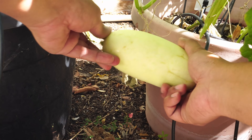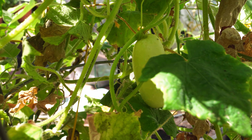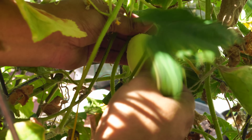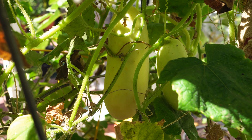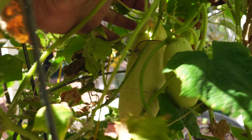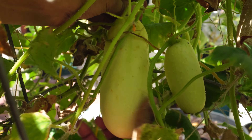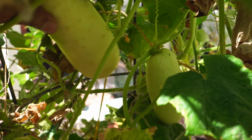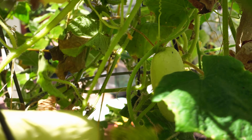The cucumber plants have slowly started dying and this is the final cucumber harvest, after which we will be removing the cucumber plants. As you can see, these cucumbers have grown very well and we have got an abundant harvest from this plant by growing it in just a small container.